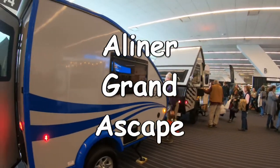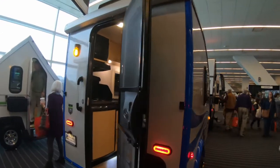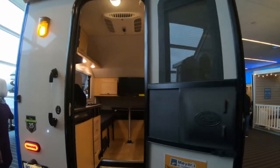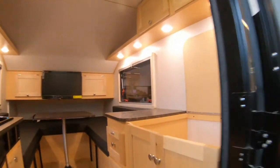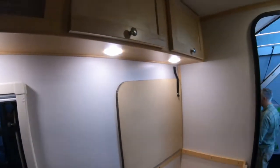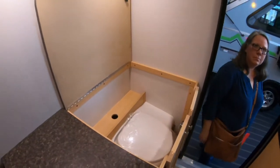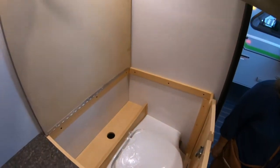The Grand Escape by A-Liner is more of a big teardrop with a rear entry door. Here's your toilet area, and underneath your counter that would come down.